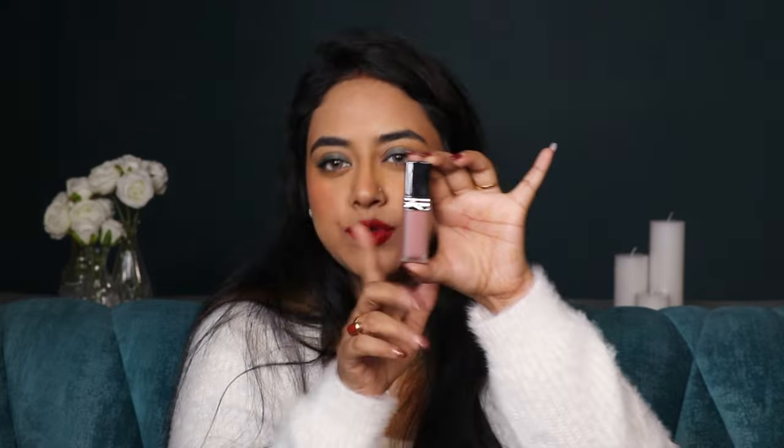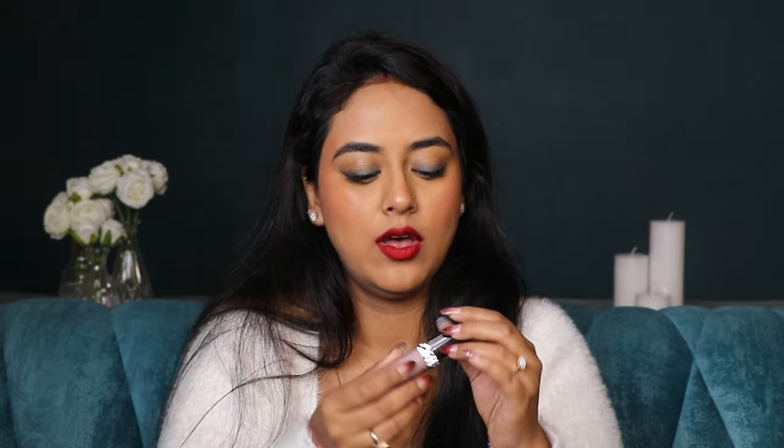The last product of this haul is a lipstick by Dior — I have the shade 300 Forever Nude. I've used the lip lacquer from Dior before, but this is the first time I'm buying the actual lipstick. I wanted to buy a red shade but it wasn't quite my kind of red, so I went with this.